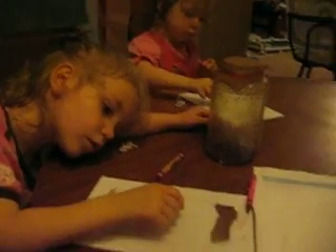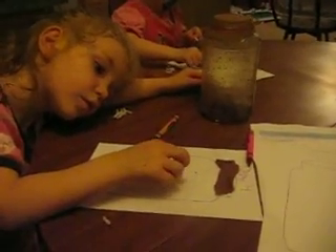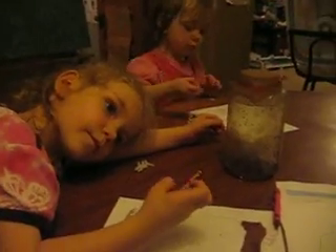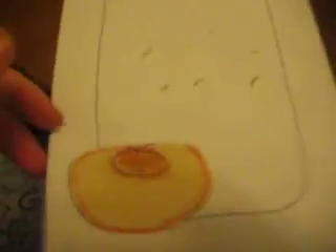Here we are making the books to record down what we have found out about our fruit fly experiment. On day one, I put a peach in the jar and we caught fruit flies.